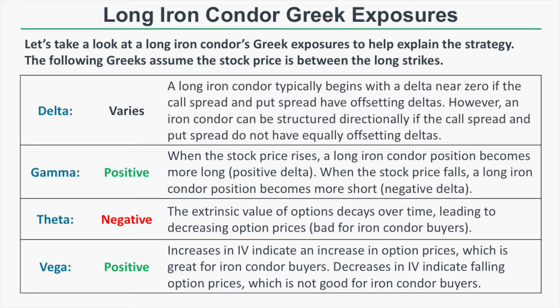A long iron condor has positive gamma, meaning when the stock price increases, the position delta gets more positive, and when the stock price falls, the position delta becomes more negative. As the stock price starts moving in one direction, you want that move to continue. The theta of a long iron condor is negative — if the stock price stays between your long strikes and only time passes, you'll lose money because extrinsic value decays over time, leading to lower option prices.